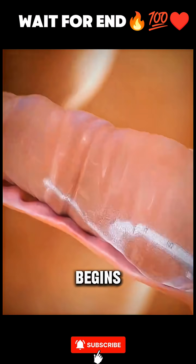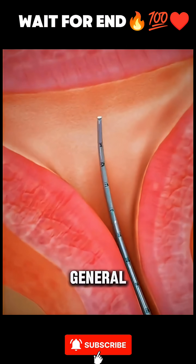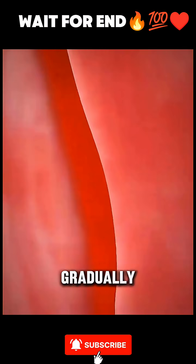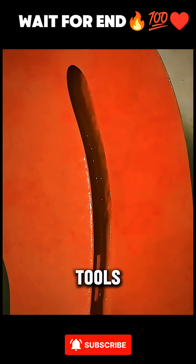The process begins with anesthesia — either general or local — to make sure the patient feels no pain. The cervix is then gradually widened using special tools.